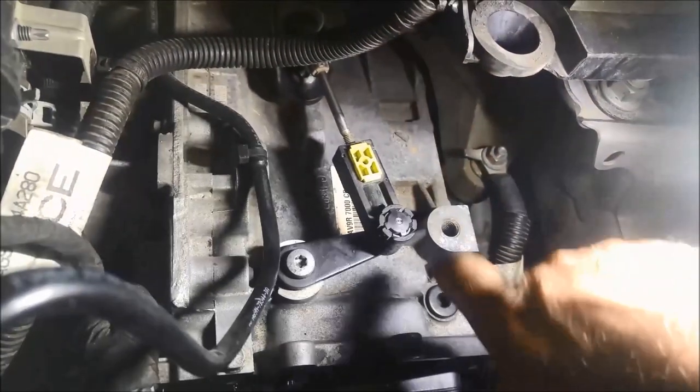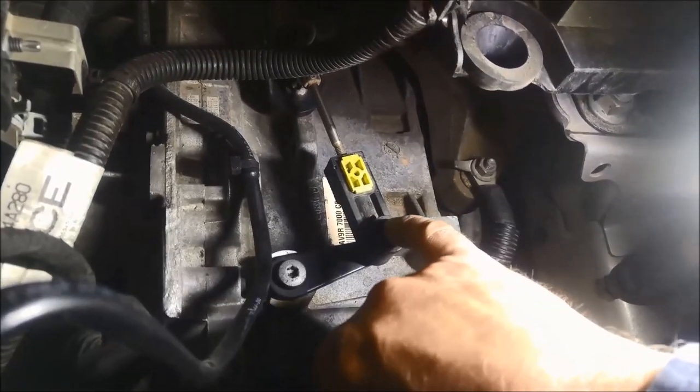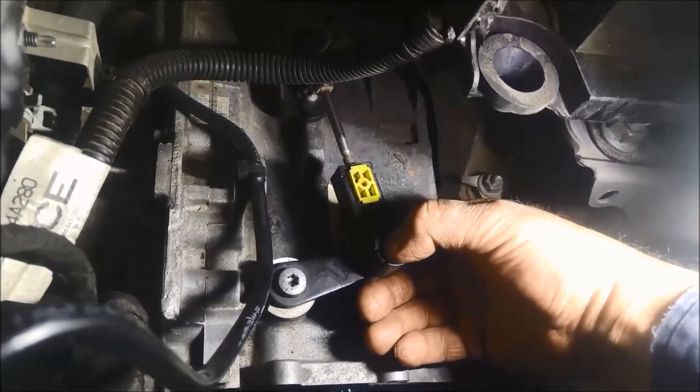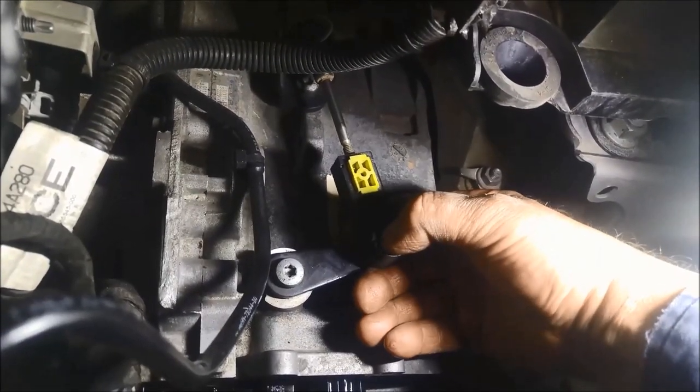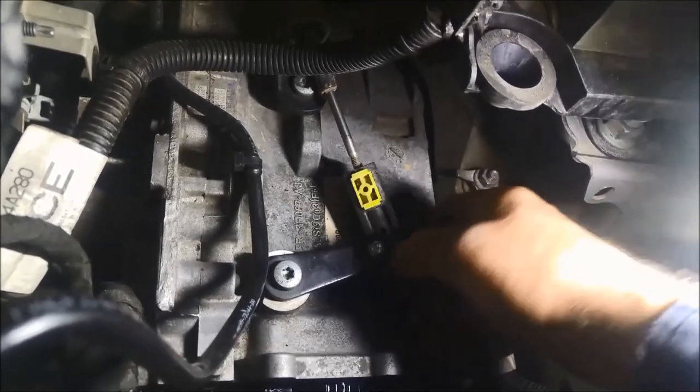To pop this selector cable off, there's a little spring-loaded button — you just press that down and then pull it off. Pressing with my thumb you can see it's gone right down and it just comes off easily like that.